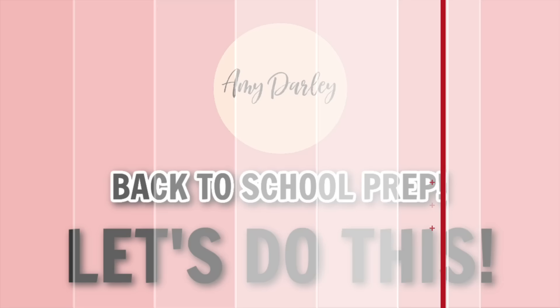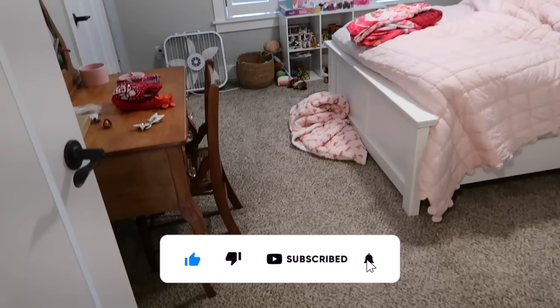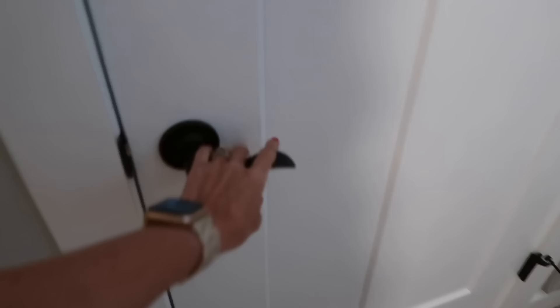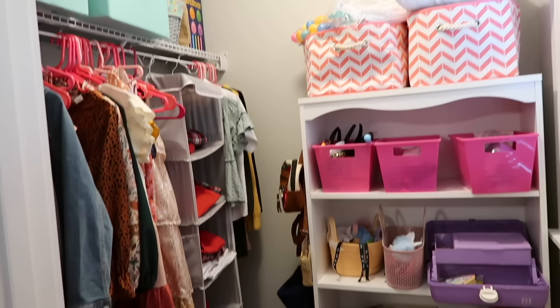My list of things to do before back to school was super long. There was so much I wanted to get done and so many things I wanted to share with you guys. So this video is going to be a long one — it's got a lot of really good stuff in it. We're going to start with the very first thing I needed to get done, which was tackling the kids' rooms and especially their closets.